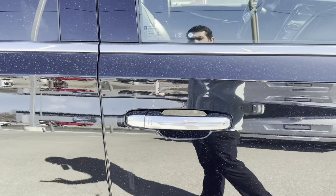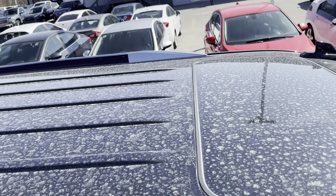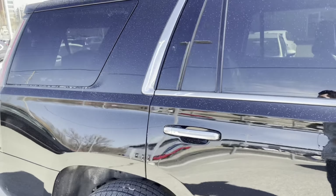The door handles are keyless entry, and if I look up here, I can see the beautiful sunroof letting in tons of natural light into the cabin.